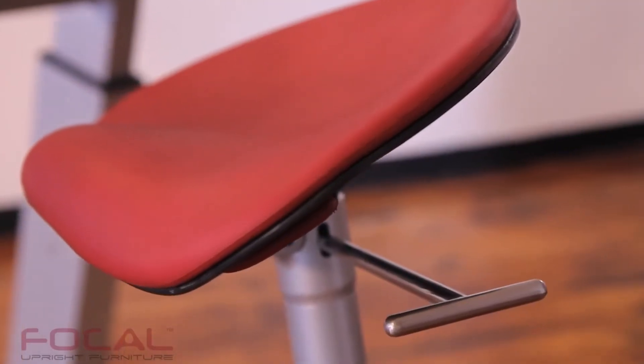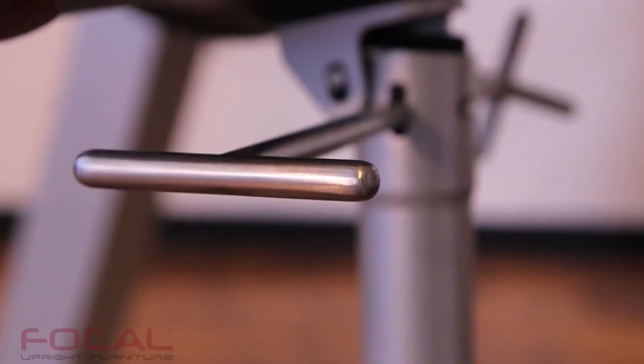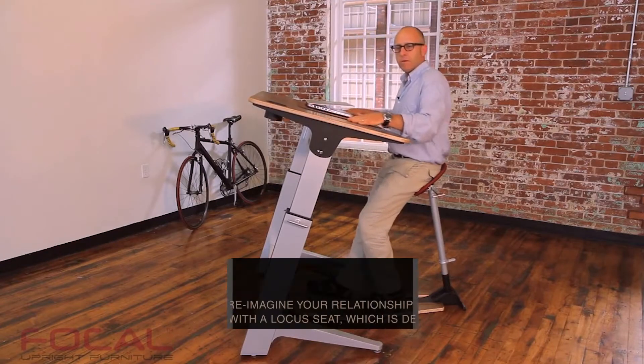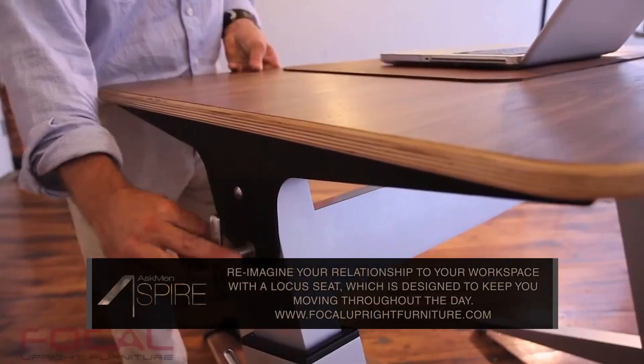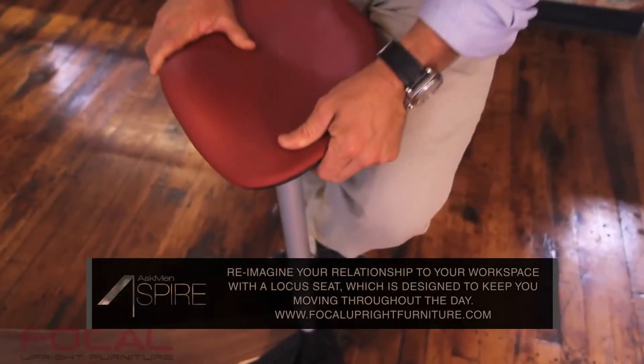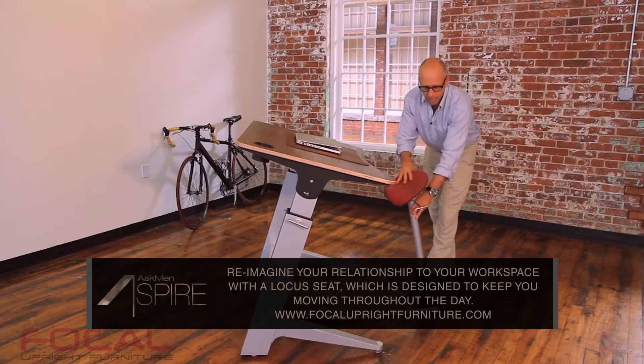Check out the Locus Standing Desk from Focal. This ergonomically-minded workstation lets you enjoy a posture halfway between sitting and standing. An intuitive pivoting leg adjusts to your movements and supports your natural balancing point. The result is a sleek upright space where you can be productive and move around freely throughout the day.